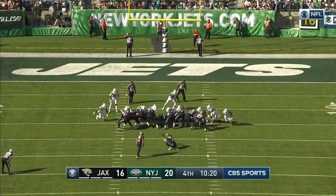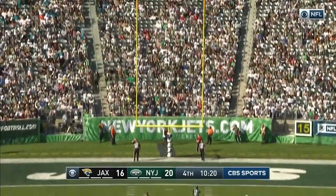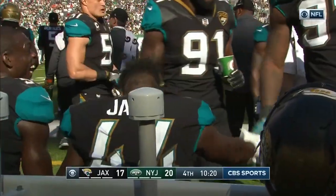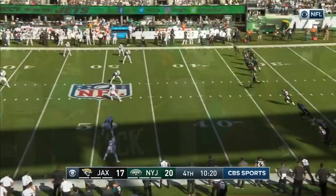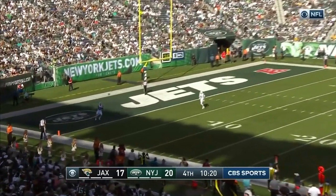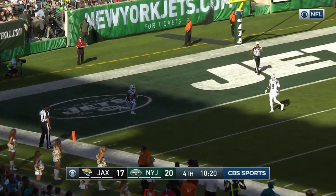Myers for the extra point — after he shanked the field goal attempt, this one is good. And we've got a brand new ball game here in New Jersey from Jack. Travarez can get back deep and he'll take a knee.